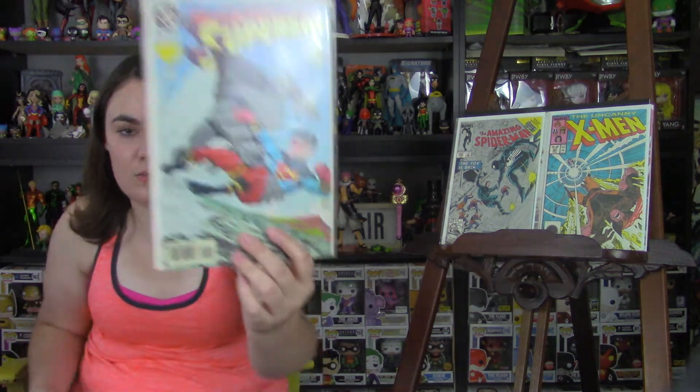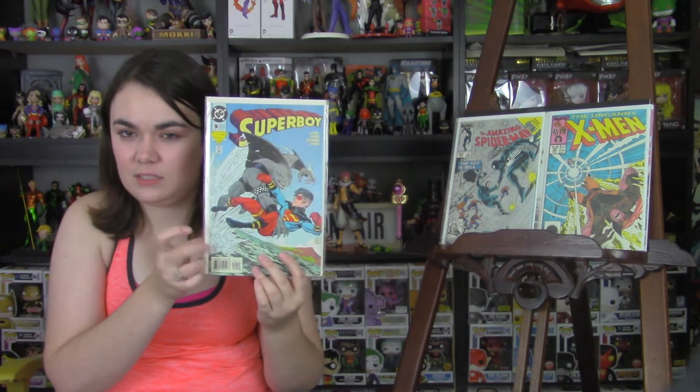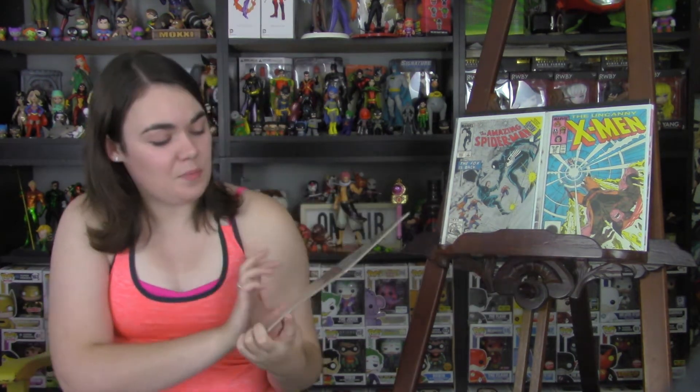Next is Superboy Issue 9. This is the first full appearance of King Shark. I actually have several copies of this and several copies of the Zero Issue as well, which is the first cameo appearance. But I found it for a dollar, so I was not going to leave it.